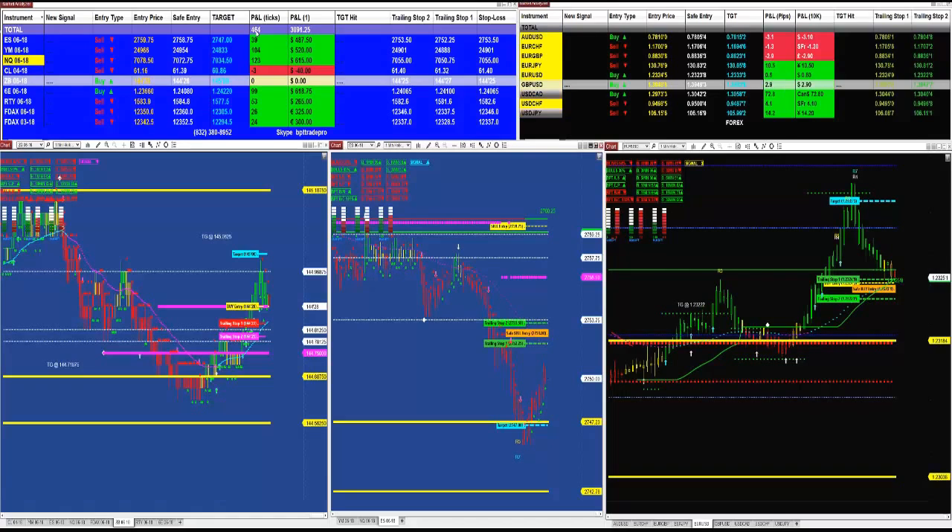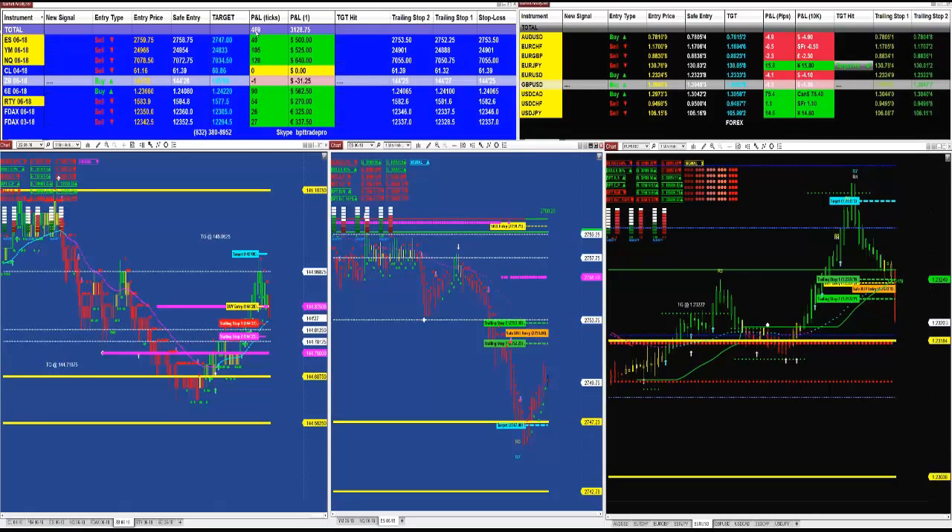If you look at the previous video for today, we had the same amount on the way up when the market was long — we nailed around 40 ticks on the ES, over 100 ticks on the YM, and over 100 ticks on the NASDAQ. It's the same story today on the way down in the afternoon — we got practically almost the same ticks as we had in the earlier session. This is a really nice result for traders.